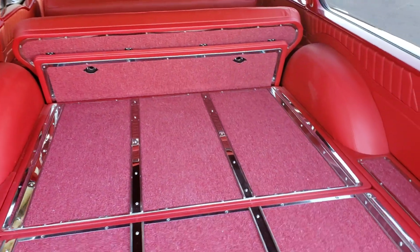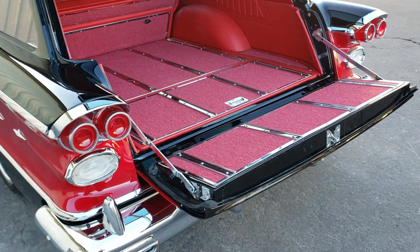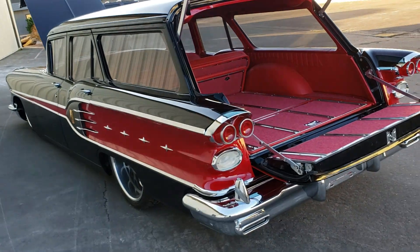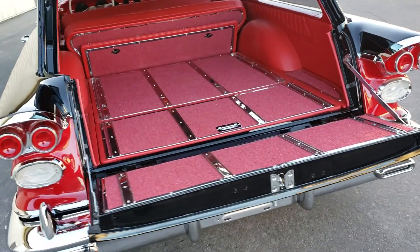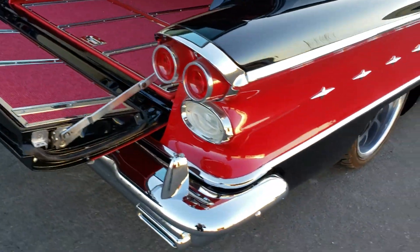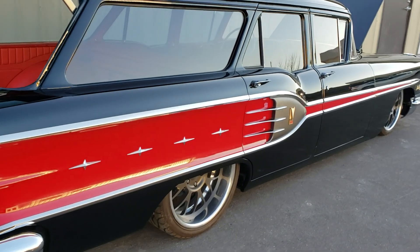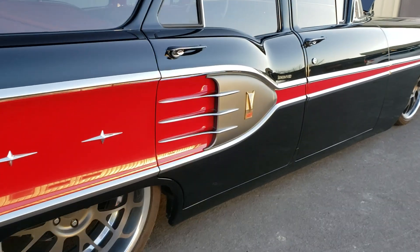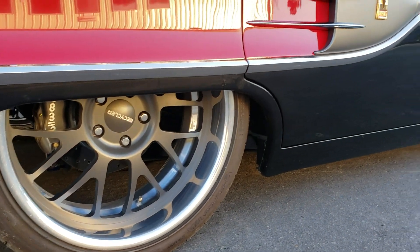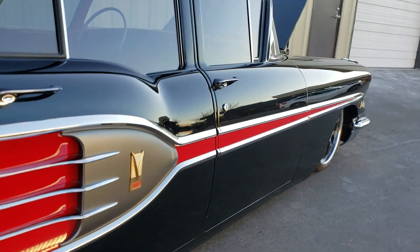It's such a beautiful car — definitely one I wish I could take home with me. You can see the wagon's build on our website, MetalworksClassics.com. If you have any questions, you can give us a call at 541-341-3372.